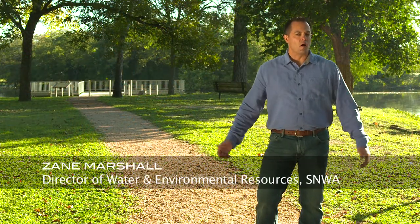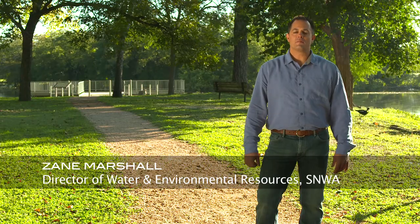Hi, I'm Zane Marshall, here at Comal Springs, Texas, standing above the Edwards Aquifer. Since the earliest water wells were dug some 9,000 years ago in Israel, people have been grappling with utilizing this resource without exhausting the supply and harming the environment.